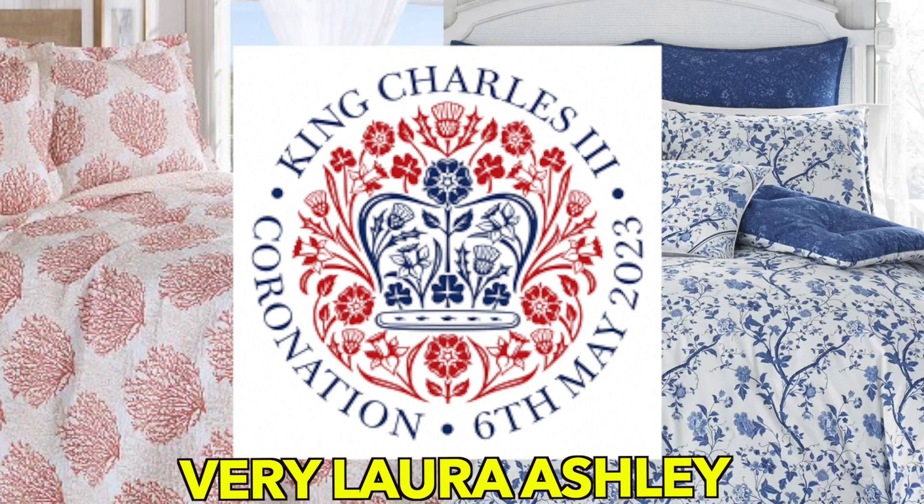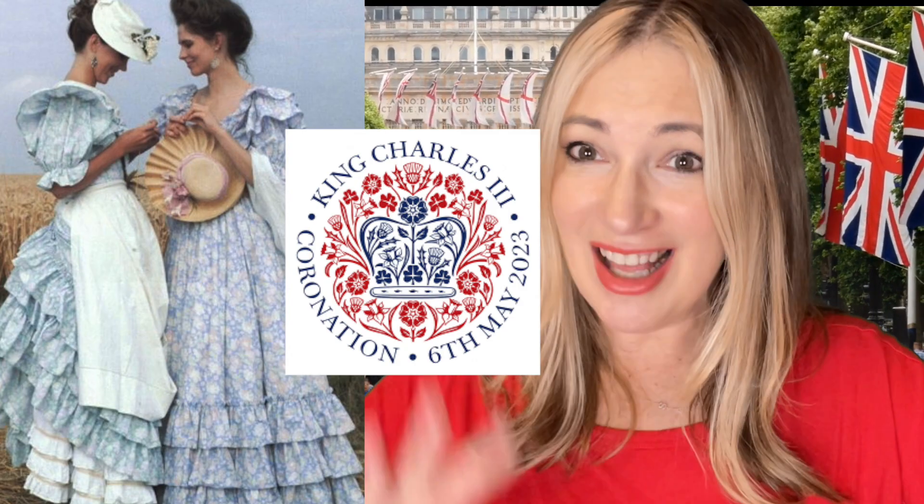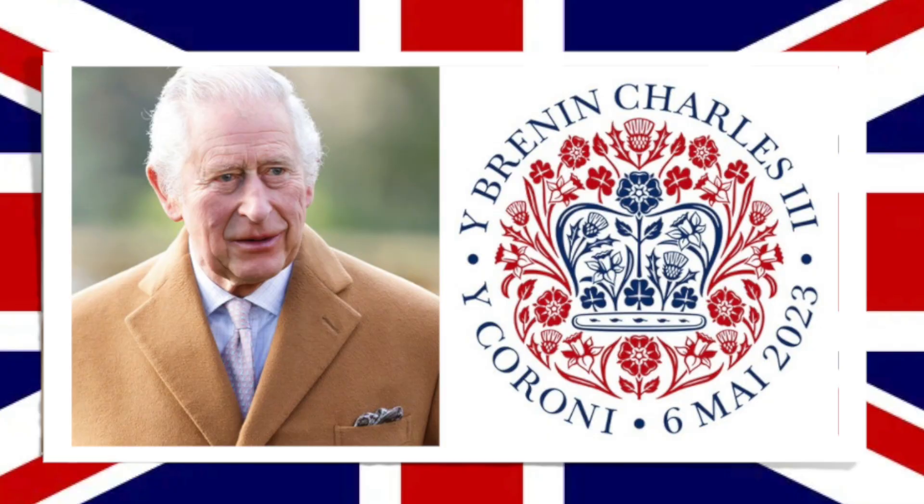I definitely get a Laura Ashley vibe from it. It also has sort of an almost China print, like a plate print to it — it'll look beautiful on a plate. It may look a little feminine and pretty considering this is for a king; that would be my only criticism. I think it could be a little bolder, but it does have the Union Jack colors.